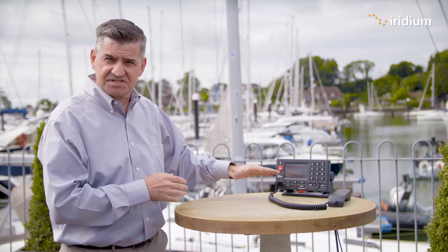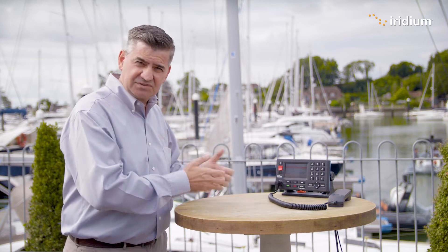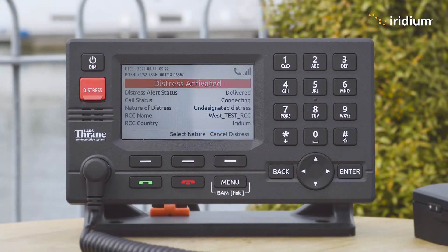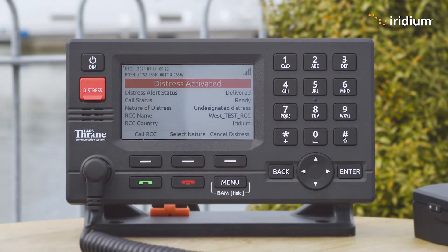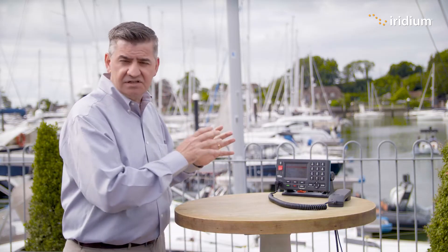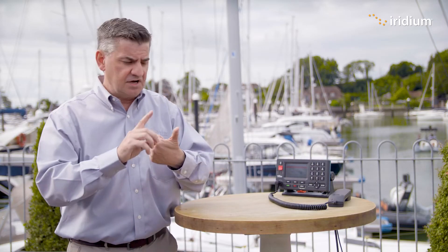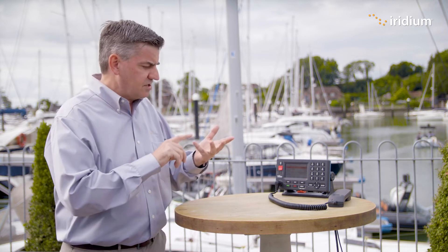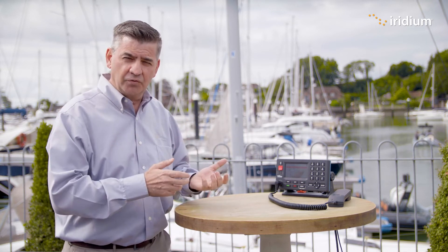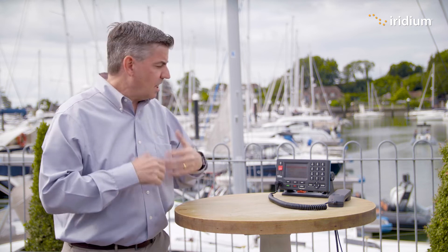The call system has confirmed it received the alert. The terminal then, once it receives that confirmation, initiates a phone call to the rescue coordination center. I'm going to cancel that now because we don't actually want to talk to anyone. So there, within about 20 seconds, we sent out a distress alert which includes our identification, our location, and the fact that we're in distress. We're also making a phone call through to the rescue coordination center and talking to them.